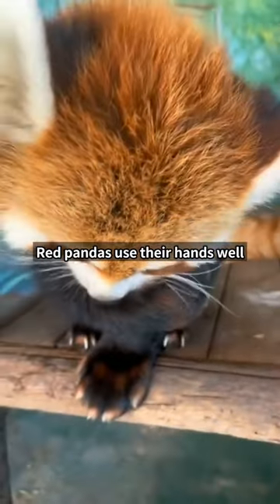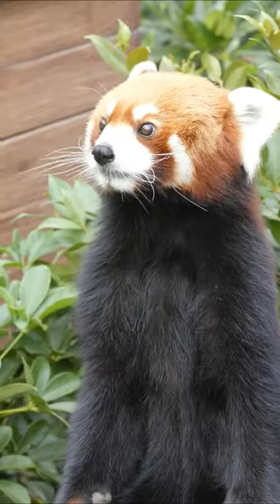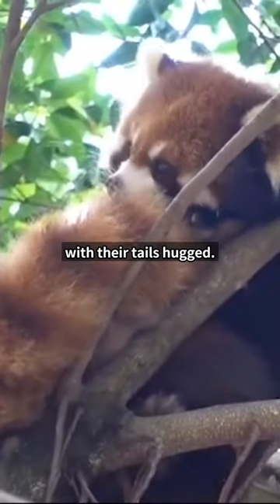Red pandas use their hands well, so they can either be right-handed or left-handed, much like a human. Red pandas have a habit of sleeping with their tails hugged.